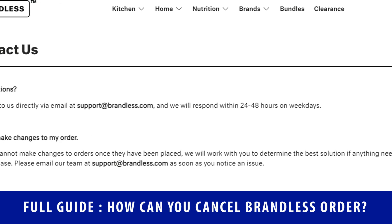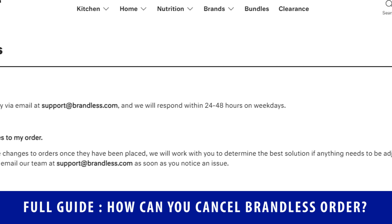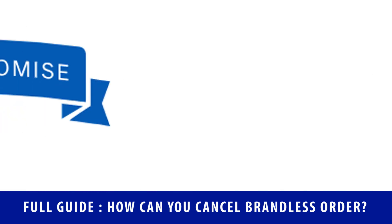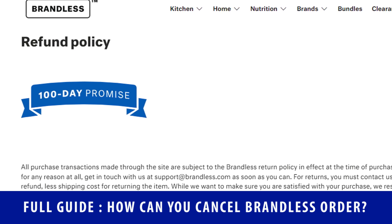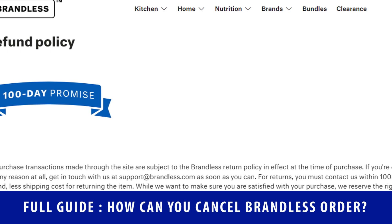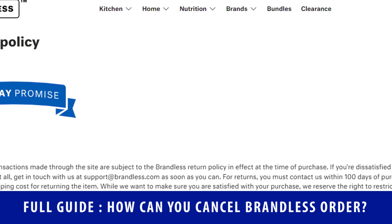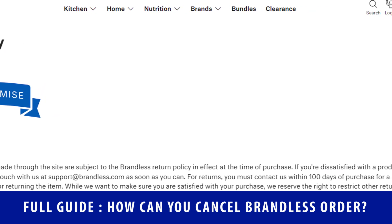How can you return a Brandless order? If you are dissatisfied with any of your products from Brandless, then you have 100 days to make a return of that order after the date you received it. To submit your return request, simply drop an email to their team at support@brandless.com and inform them about the return. They will consider your email and arrange a return pickup for you soon. You will get all notifications and updates about your return in your email.